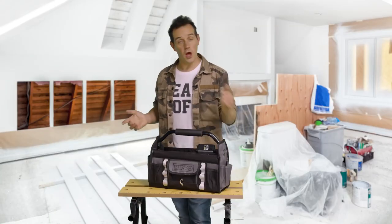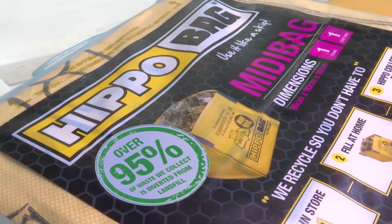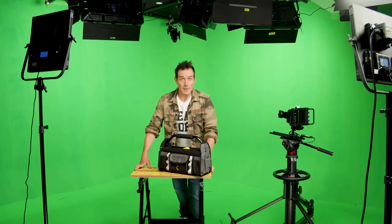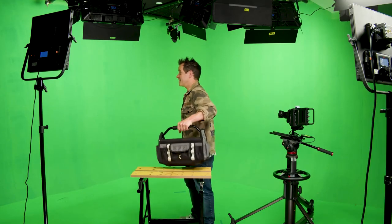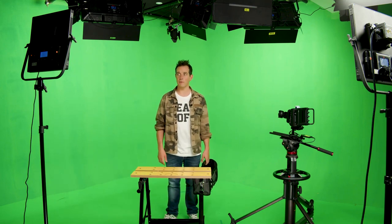There you have it — there are my tips, and hopefully they'll give you a bit of confidence to tackle your next DIY job. Don't forget to keep the area nice and clean by using one of these Hippo bags. 95% of the materials that go in get recycled. Right, I'm off to put up a shelf. Who am I kidding? I'm in a green screen studio — there's lights everywhere, there's no shelf.